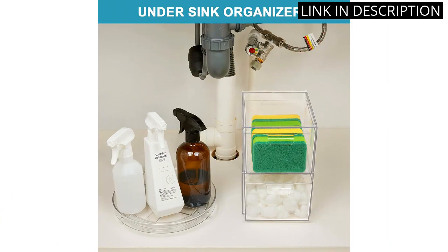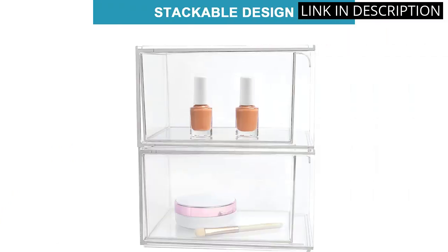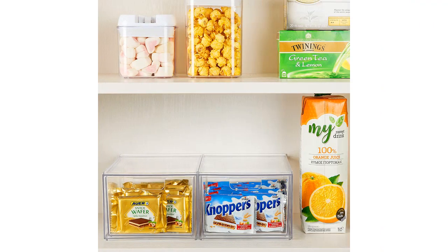Overall, I highly recommend this product for anyone looking to keep their beauty products organized and easily accessible.